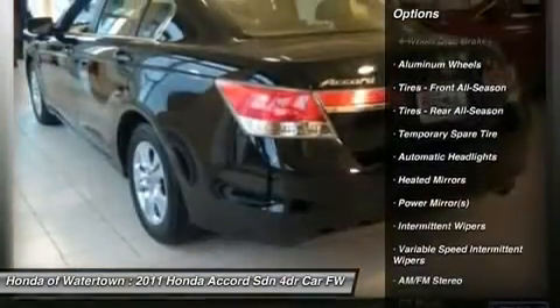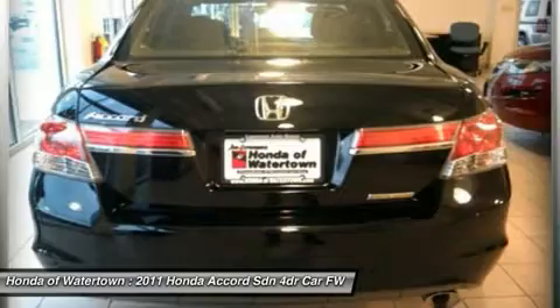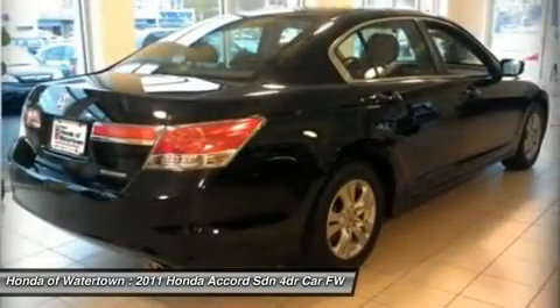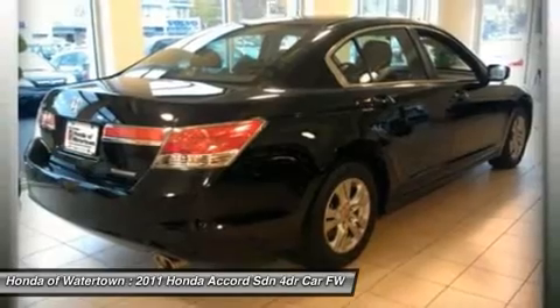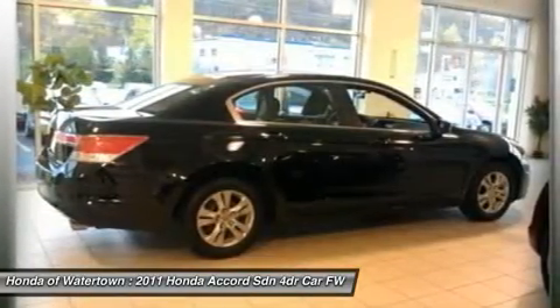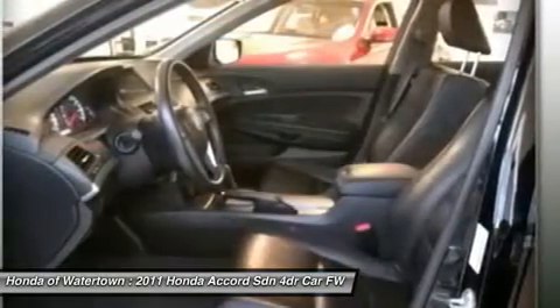Key features include iPod/MP3 input, CD player, aluminum wheels, MP3 player, keyless entry, remote trunk release, steering wheel controls, and child safety locks. SE trim with crystal black pearl exterior and black interior, featuring a four-cylinder engine with 177 horsepower at 6,500 RPMs.